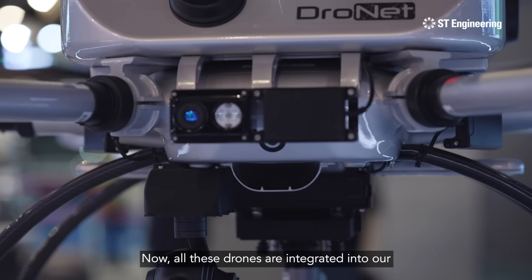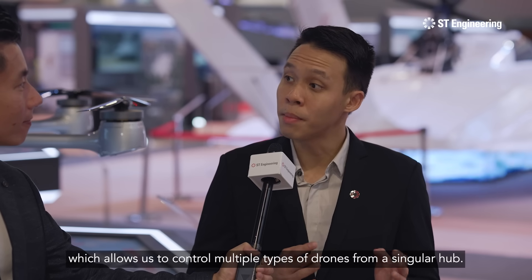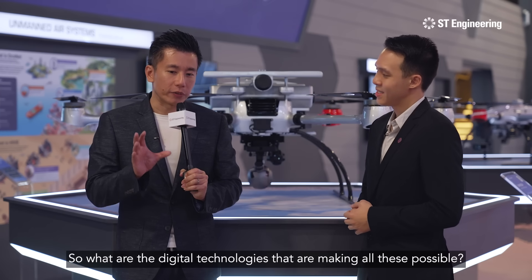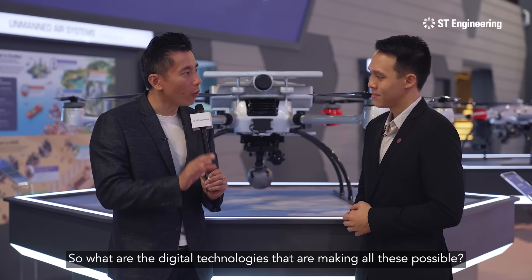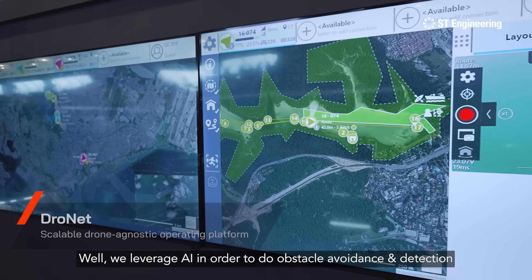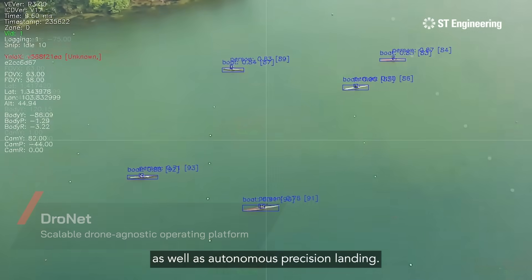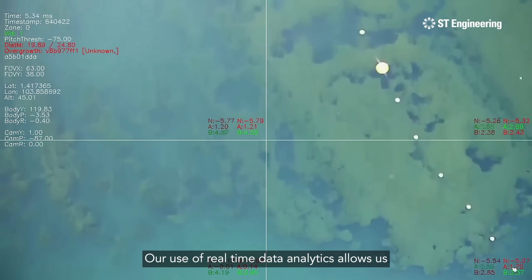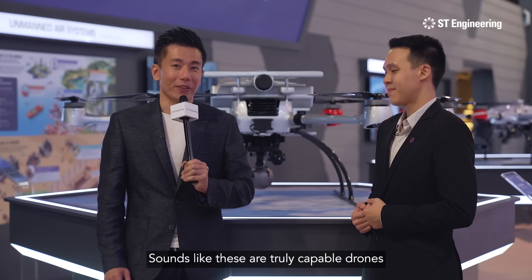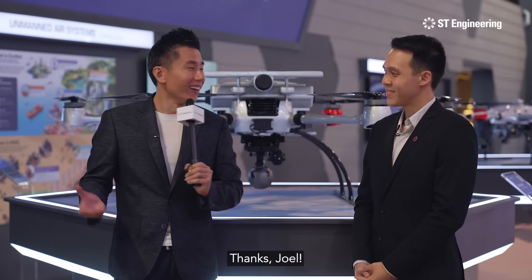All these drones are integrated to our drone-agnostic DroneApp platform, which allows us to control multiple types of drones from a singular hub. We leverage AI in order to do obstacle avoidance and detection, as well as autonomous precision landing. Our use of real-time data analytics allows us to provide insights during inspections. Sounds like these are truly capable drones that can do just about anything. Thanks, Joel.